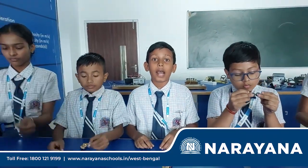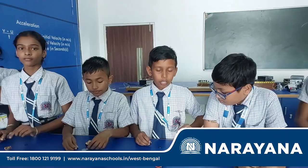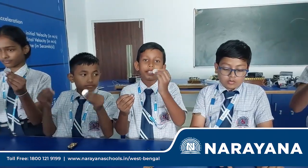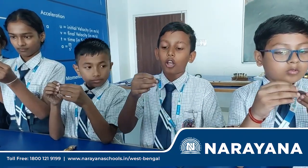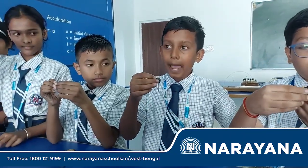We will show you an activity. See, it is a magnet and it is a coin. If we stick the magnet with the coin, this metal will also work like a magnet.